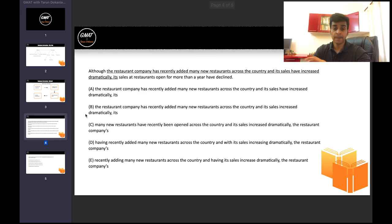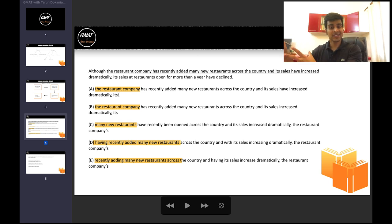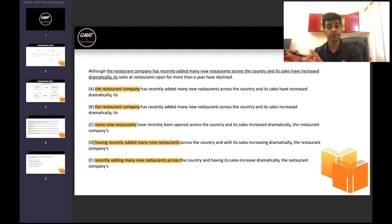So with this question, my focus goes immediately to the first words of every option, trying to see how many forms exist. I have two broad forms for someone well aware of the concept here — otherwise three. I have: restaurant companies recently added many new restaurants, versus many new restaurants have been opened, versus having recently added or recently adding. So which of these forms fits best in the sentence? That's my main focus now — I'm not thinking about the rest of the sentence or meaning for now. I just want to make a decision about this.